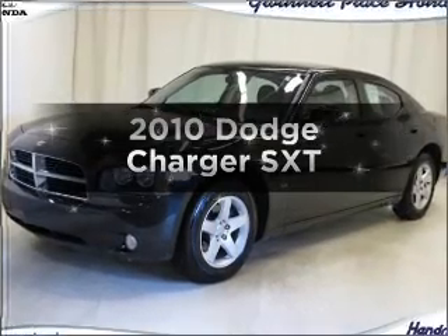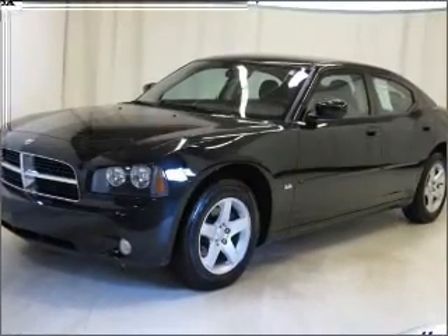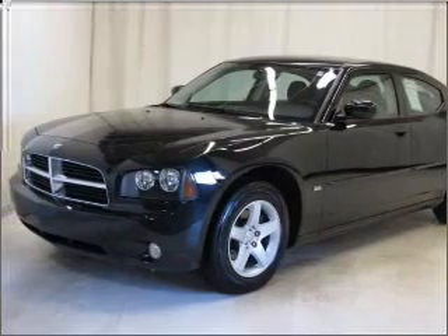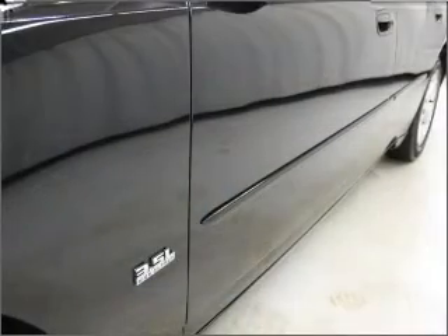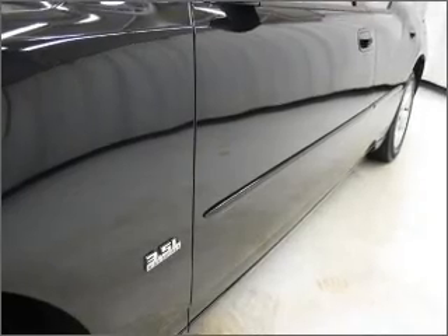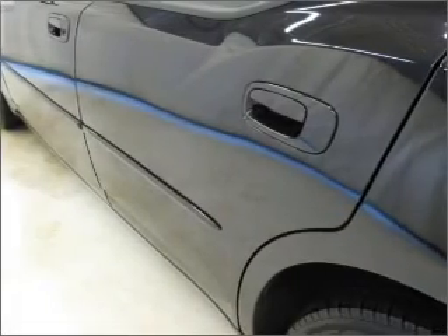Imagine yourself in this 2010 Dodge Charger. This is the set of wheels you've been looking for, with a solid 6-cylinder engine that responds smoothly to its automatic transmission. Premium wheels lend a distinctive appearance, and the anti-lock braking system will keep you safe on the road.